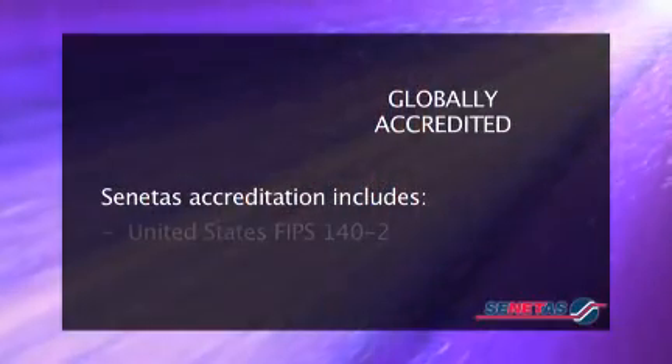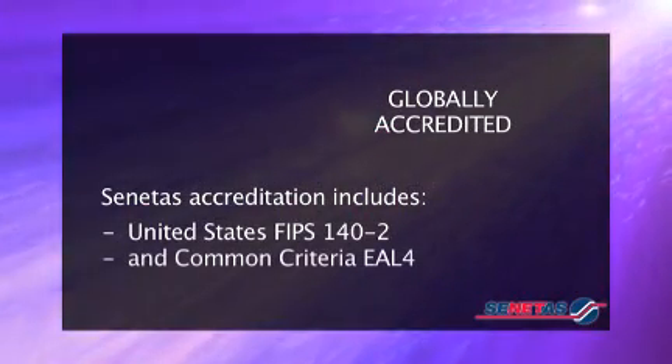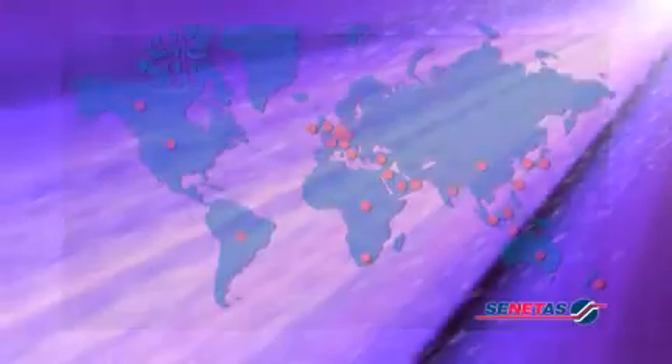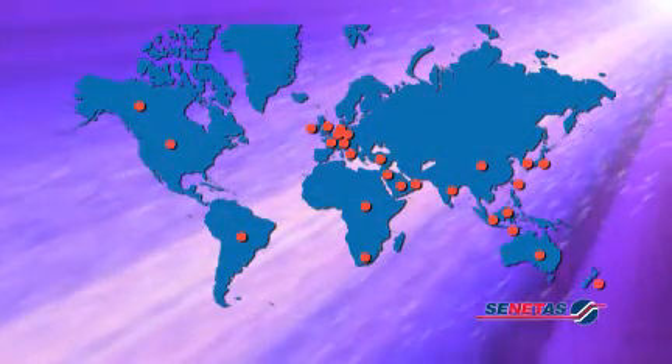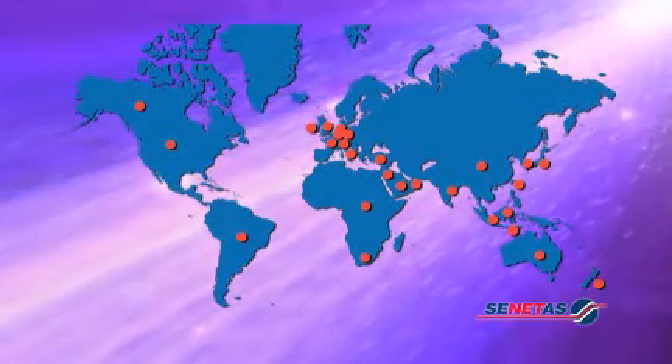Our world-leading encryption technology is accredited to the highest international government security standards, including United States FIPS accreditation plus Common Criteria EAL4. Our customers include government departments in the United States, Australia, the Middle East, Asia and Europe, as well as some of the world's leading financial institutions.